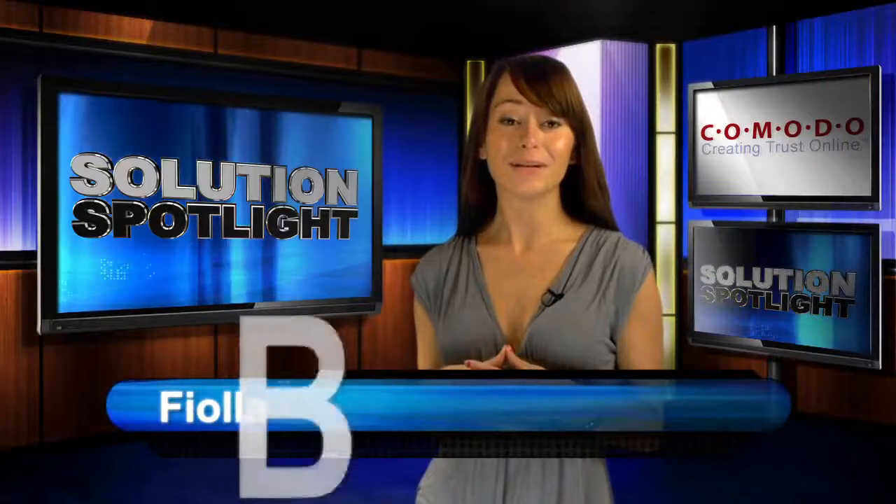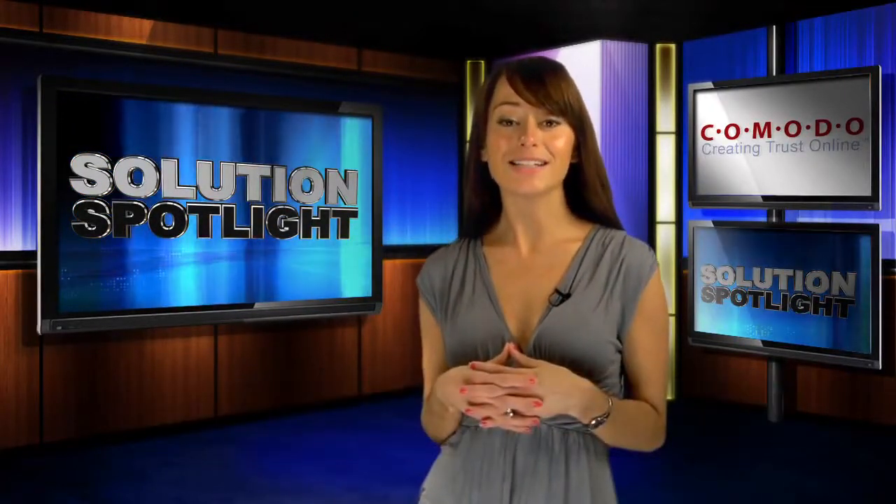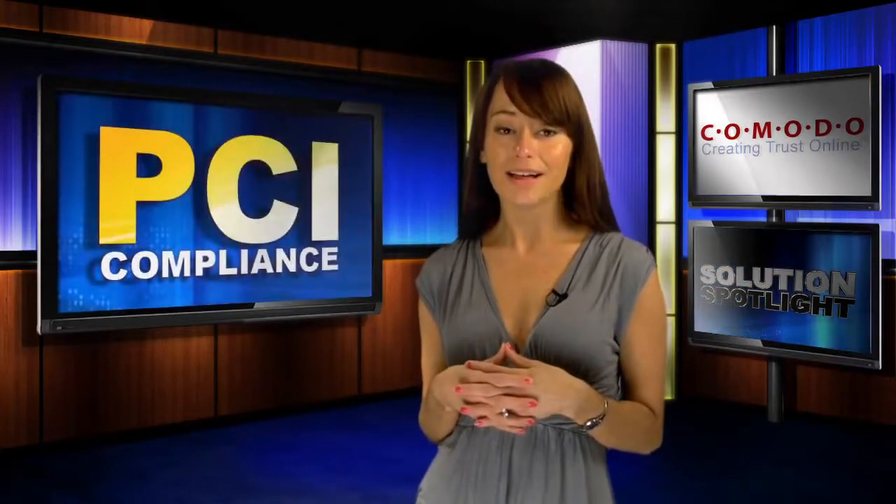Hi, I'm Fiola Balika and welcome to Solution Spotlight. Today, the spotlight is on one of the hottest topics in the world of e-merchants: PCI compliance.